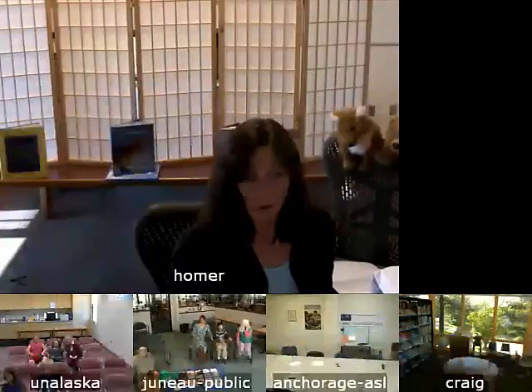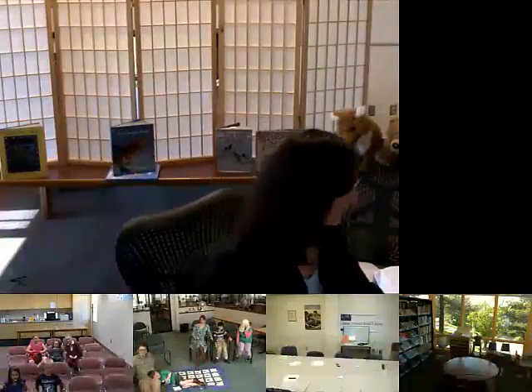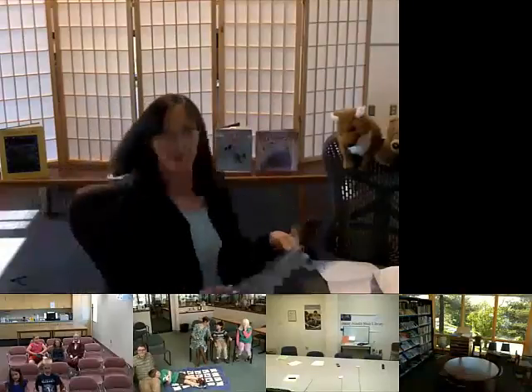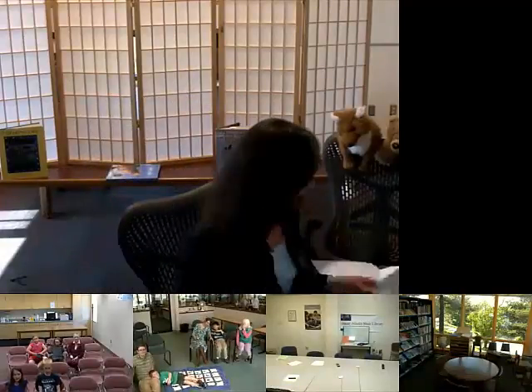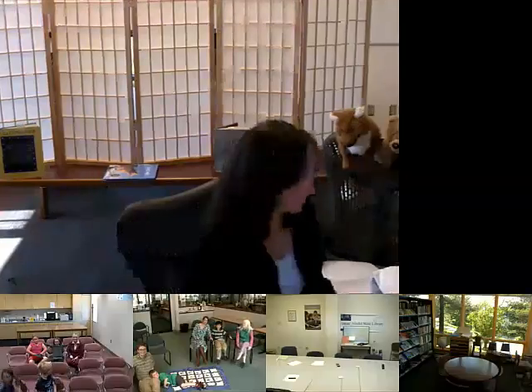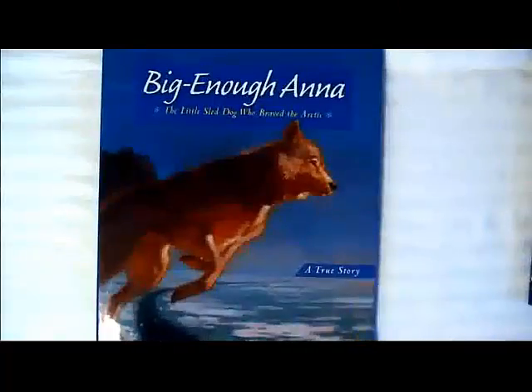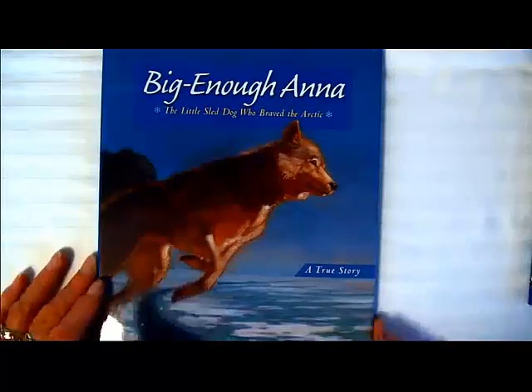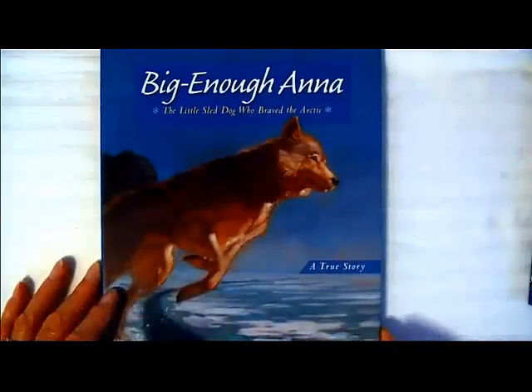I think it might be time to read another story — or would you like to ask questions? Story! Okay. How about Big Enough Anna? Do you like dog stories? Okay, we'll do Big Enough Anna. And this is a true story. Some of the stories I've written I make up, and some of the stories are true. And then some stories, like Blueberry Shoe, have a little bit of truth in them but are mostly made up. Big Enough Anna — the little sled dog who braved the Arctic. And there is her paw print.